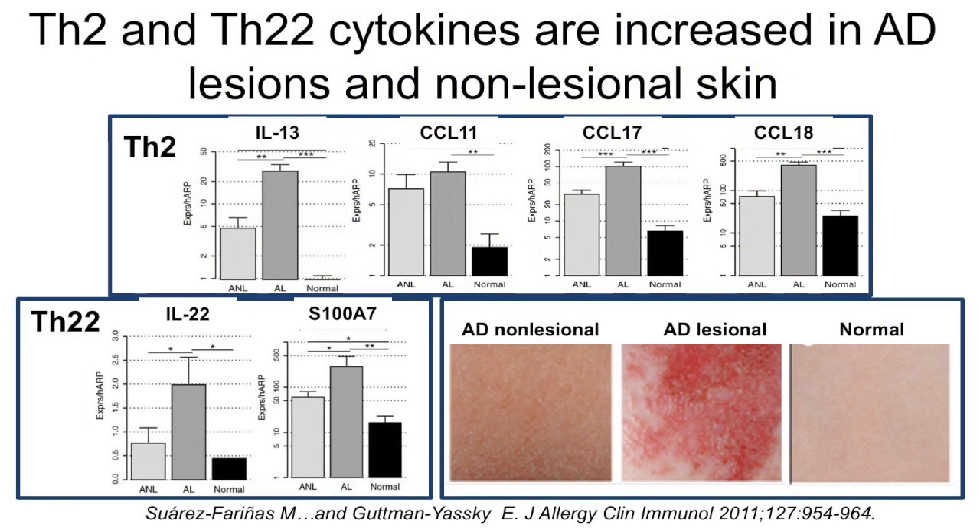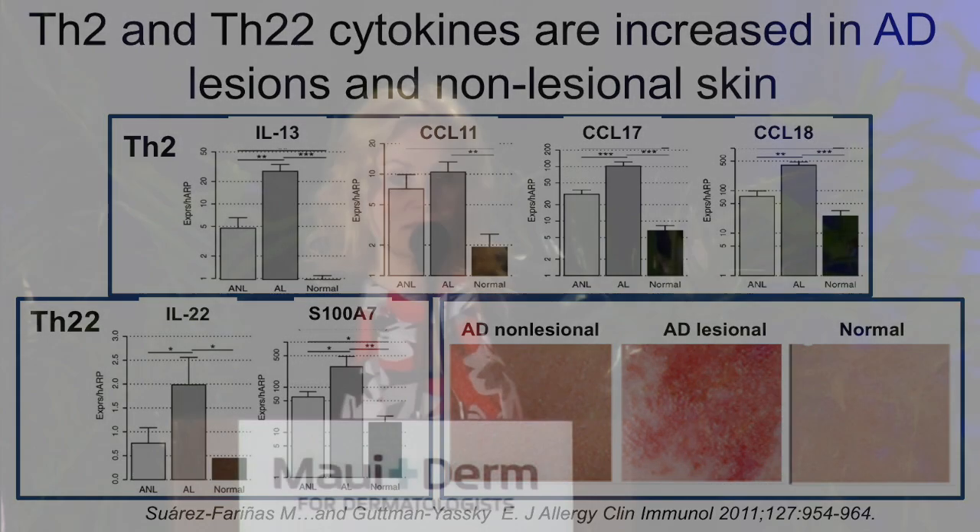Very similar to psoriasis, in atopic dermatitis these T-cells are producing inflammatory cytokines — only they have different flavors. In psoriasis it's TH17-centered; in atopic dermatitis it's TH2 and TH22-centered, with expression of molecules like IL-13, one of the main cytokines of the TH2 pathway, and chemokines such as CCL11, 17, 18, and the main cytokine of the TH22 pathway, IL-22, and the S100s. Importantly, the non-lesional skin of patients with atopic dermatitis is not at all normal — unlike psoriasis — already showing expression of these cytokines and chemokines. So topical treatments alone may not suffice for moderate to severe disease.